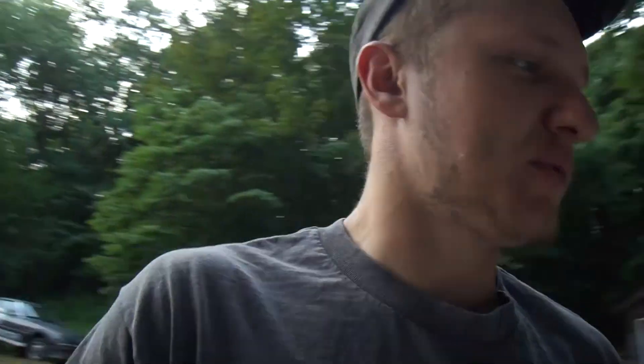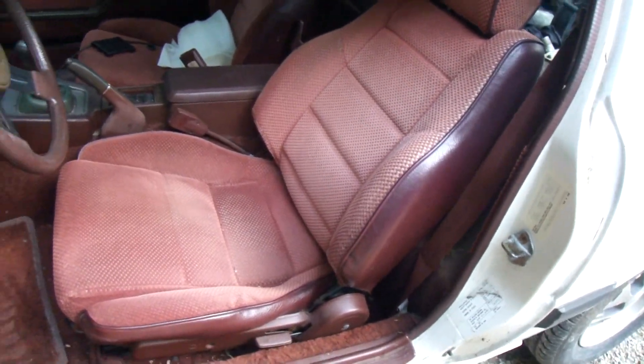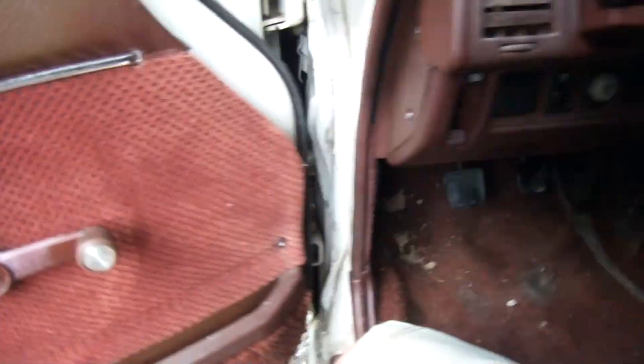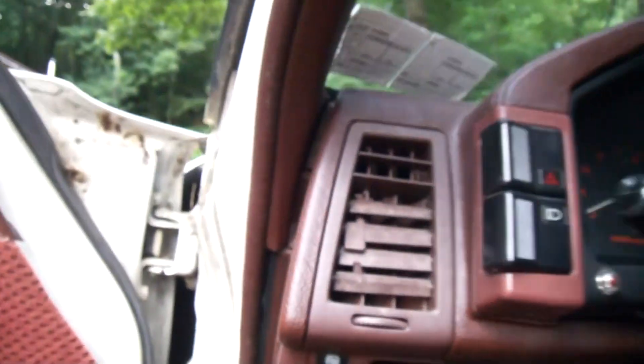Moving to the interior, this is where we see some substantial differences between the GS/GSL and the GSL-SE. Here is your GSL interior: the door panels are very simple, the seats are all one style of cloth. Your dash setup is very similar to a GSL-SE, however the AC controls are cable-controlled on the 84, and you're going to have a choke lever down here. The power window switch would be somewhere by the choke. No power rear wiper. Steering wheels are all the same.